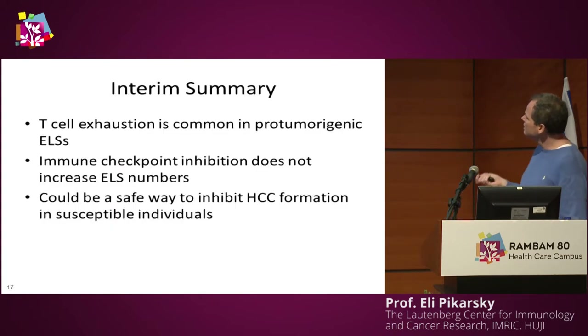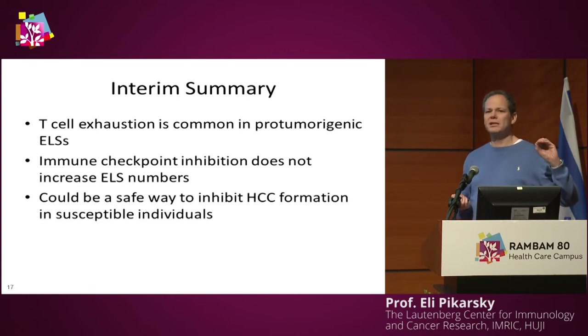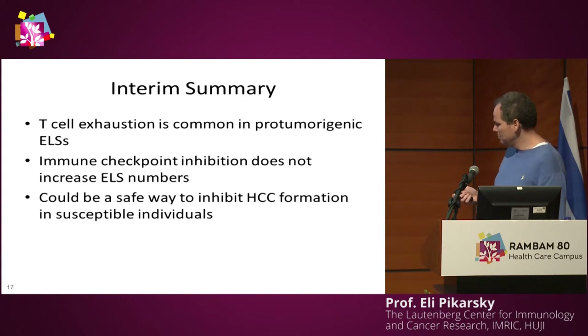We now have a biomarker we're looking for. We can potentially treat as a preventive measure patients that have multiple ELSs in their liver, but only the ones in which the ELSs show T cell exhaustion. The fact that we proved it in the mouse does not mean it will translate to humans, and we're looking for more proof in mice before trying to move this into a clinical trial. A collaborator in Bologna is now doing something similar, and maybe we can retrospectively test this strategy.